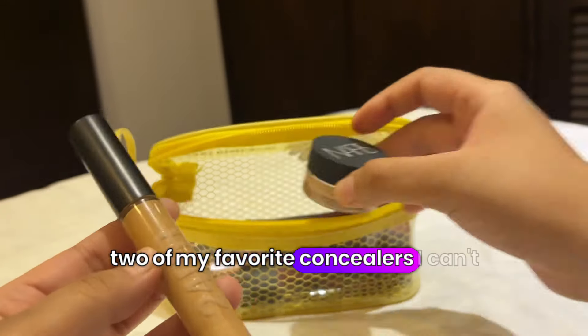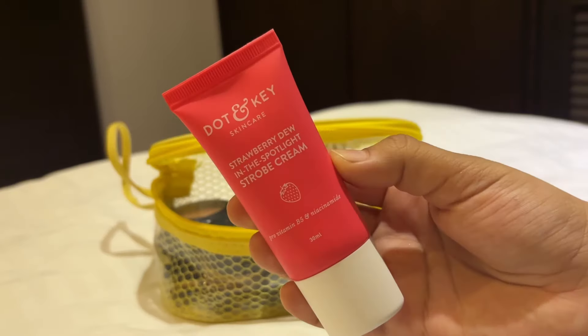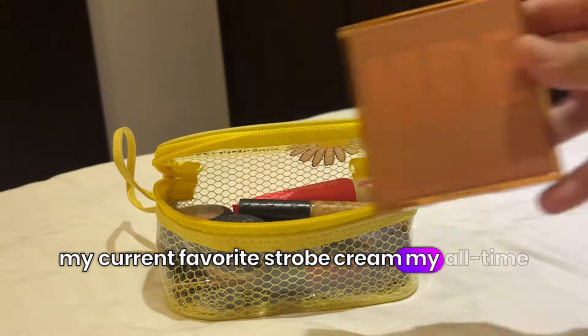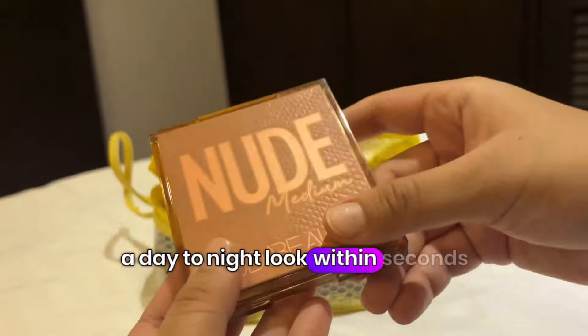Two of my favorite concealers I can't do without — they make for a perfect base. My favorite highlighter, my current favorite strobe cream, and my all-time favorite eyeshadow palette, which will give you a day-to-night look within seconds.